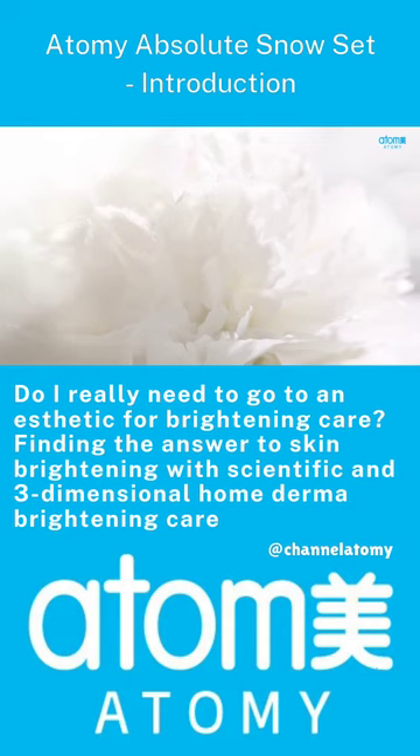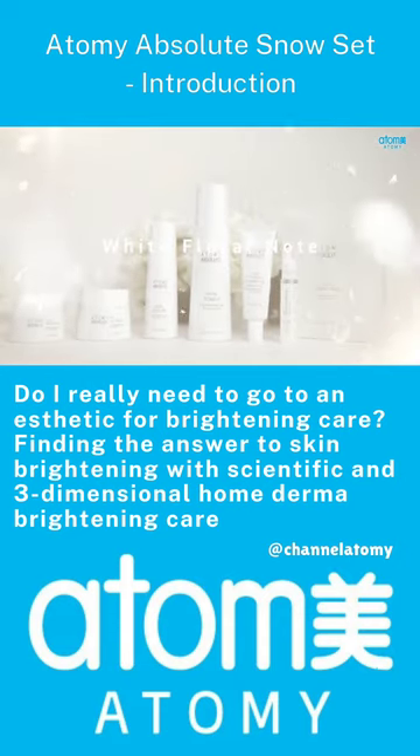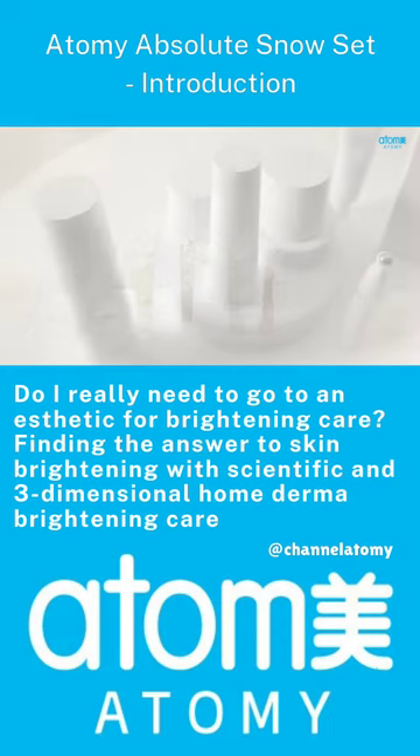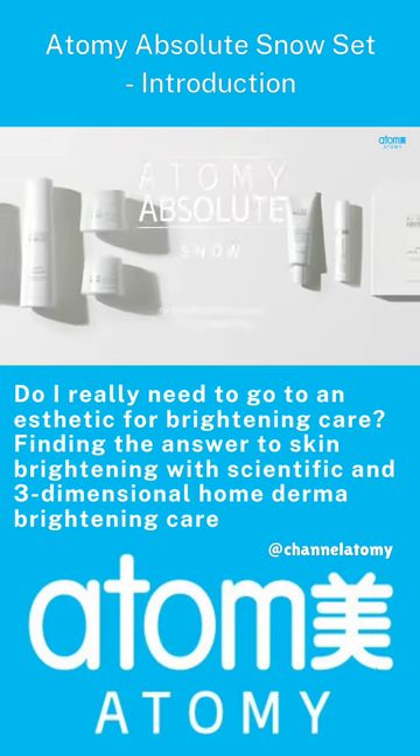Feel the beauty of the white floral note that resembles nature. Brightening solution that awakens the natural light of the skin. Atomy Absolute Snow.